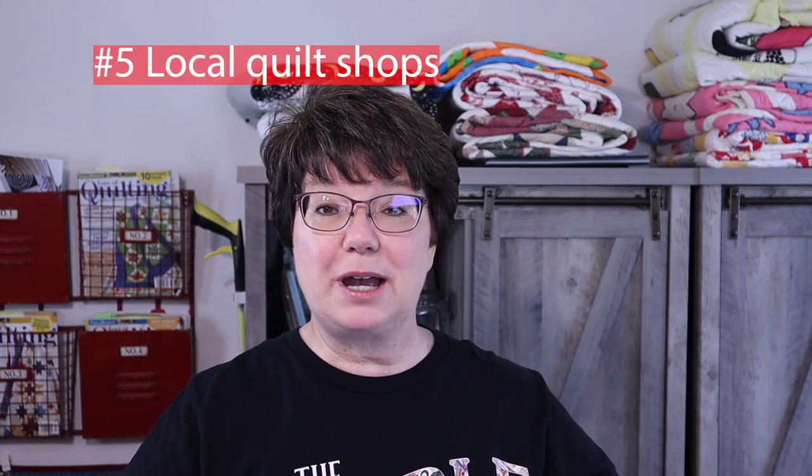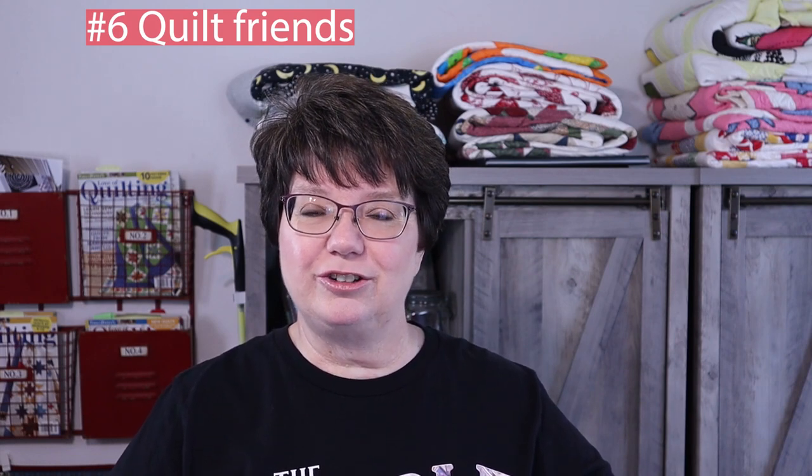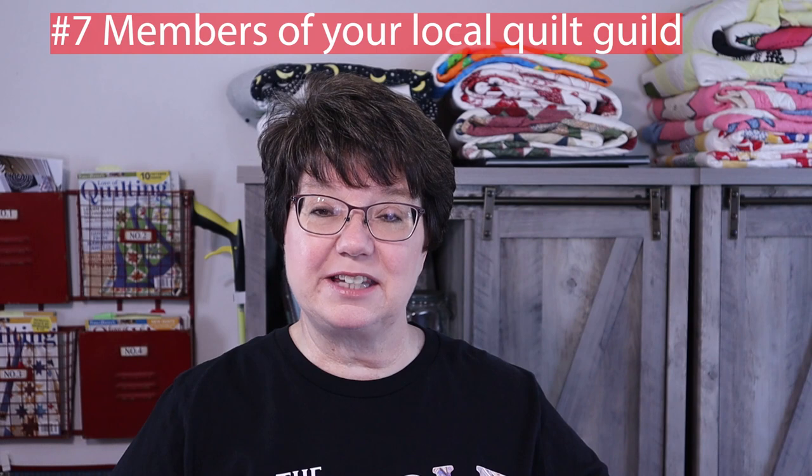You can call or visit your local quilt shops — sometimes one of their employees bought some, and if you just need a little bit, they might be willing to sell it to you. You can also check with your quilt friends or ask members of your quilt guild. Take a sample to your guild meeting and say, 'Does anybody have this fabric?' They might have enough for you to finish your project.